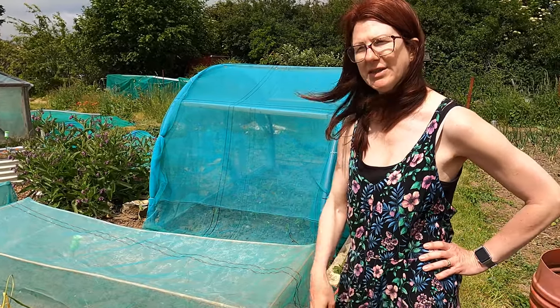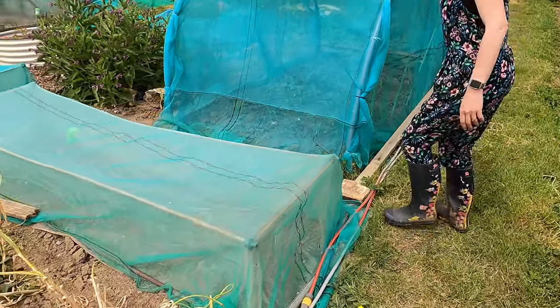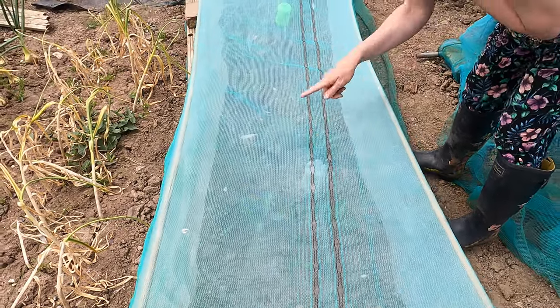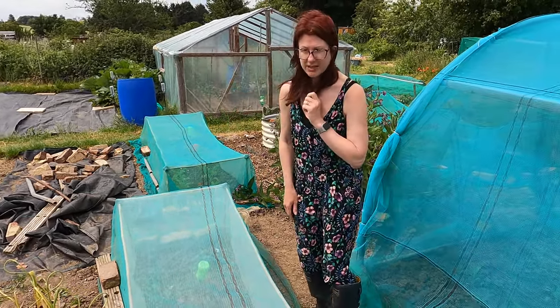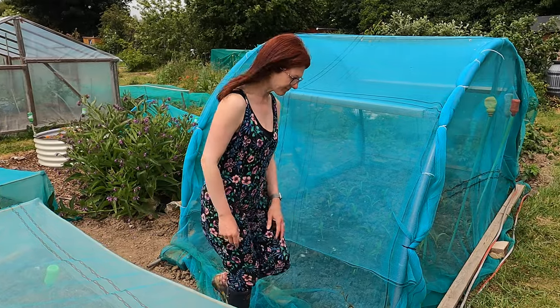I'm already eating some broad beans at home, I've got peas at home, a handful of strawberries, loads of lettuce, and of course there's always rhubarb this time of year. My broccoli is in here — not doing too badly, though the two at the end don't look brilliant. Quite bizarrely I've already got a little bit of broccoli on one plant already, which I wouldn't expect. They've only been out a few weeks and need to be kept well watered in this dry spell. They're double netted against birds, butterflies, and white fly.